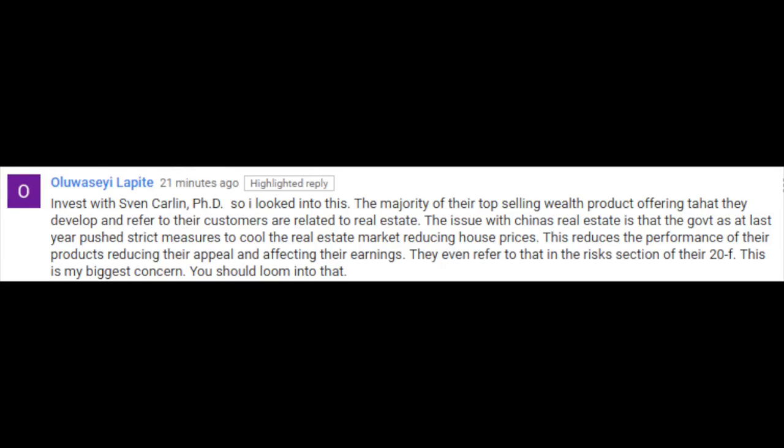Our viewer, Olawasei Lapite, wrote a comment on my video about UPI Holdings about their risks, how we should read the 20F, and what are the concerns. This is essential to investing in every stock. You have to always read the 20F, especially the risk part, because then you can understand what can happen.